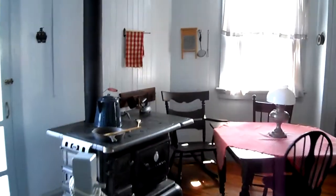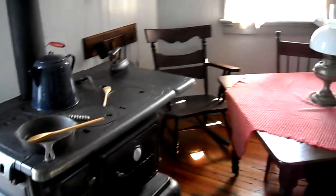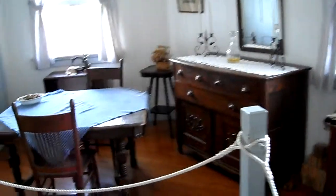So this is Drum Point Lighthouse. Here is the kitchen. And there's a bedroom over there. And this is a dining room slash parlor of some sort. And then there's a coal bin in here.